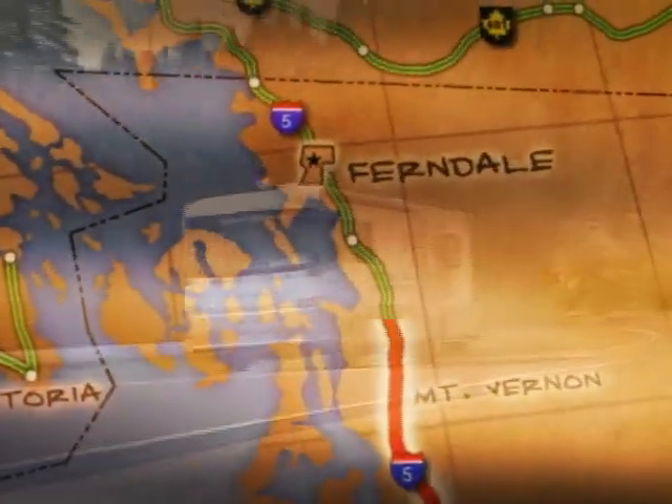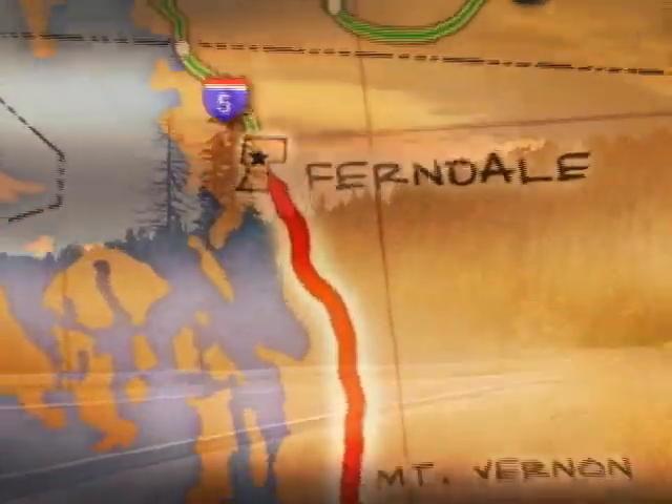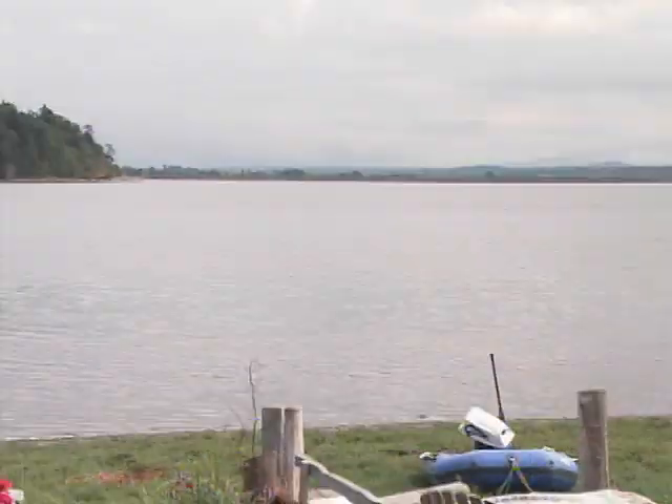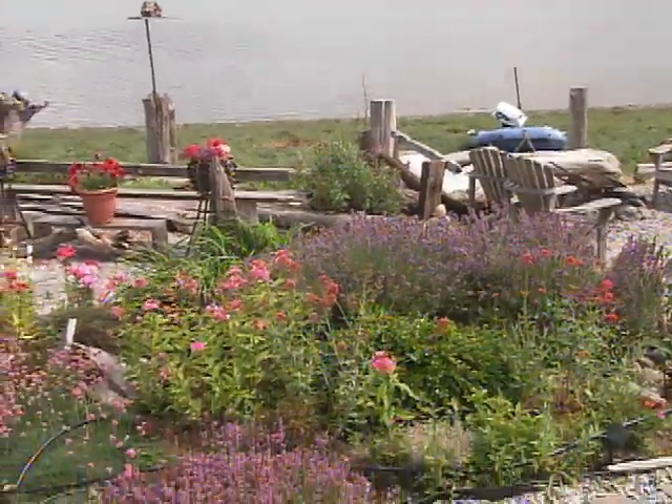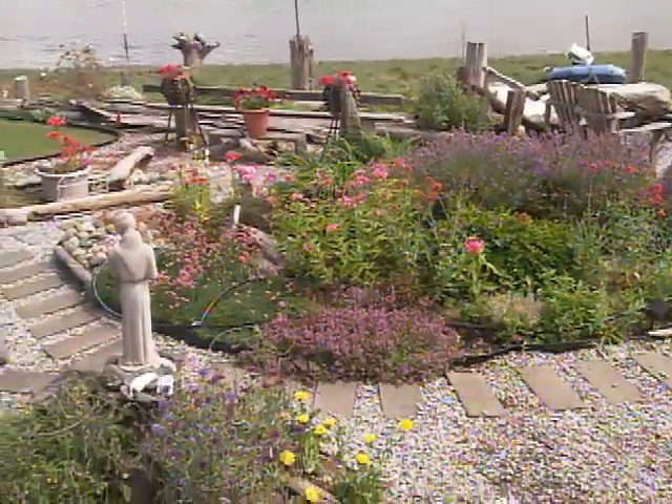My Washington journey begins in the northwestern corner of the state. Imagine having a home on the beach, looking out from your garden to the Pacific Ocean. That's what Carol Ann and Tom Hyatt enjoy every day from their home in Ferndale, Washington. They've asked me to help them install a garden sprinkler so they can spend less time working on the garden and more time enjoying it.